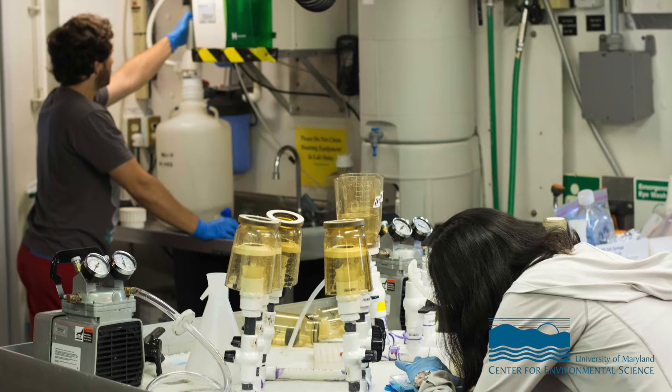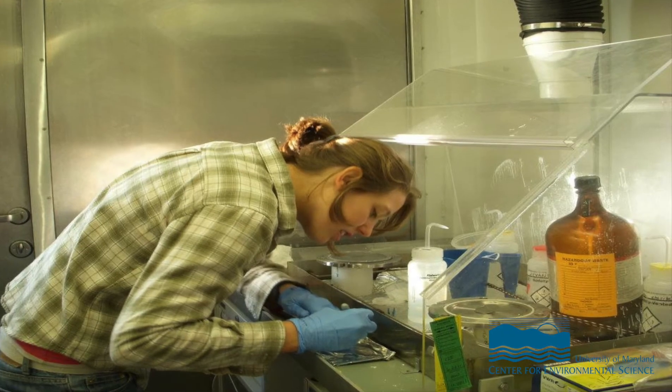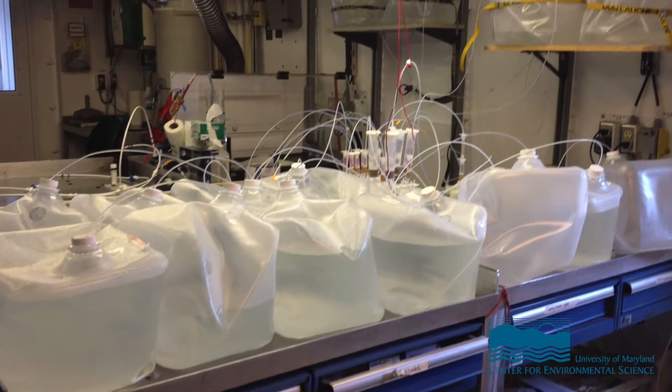As chemists we oftentimes spend a lot of time filtering water. Depending on what we're trying to measure, we'll filter anywhere from a few milliliters of water all the way up to 40 or more liters for a single sample. I was helping a friend out a few years ago on a research cruise and actually ended up filtering about 3,000 liters of water over one five-day cruise. So it becomes a little tedious, and now my family has come to guess that I'm probably filtering water while I'm at work.